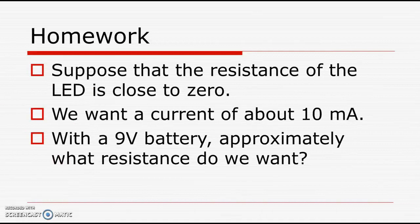For your homework, assume the resistance of the LED is very close to zero. We want a current of about 10 milliamps, as we covered. So, with a 9-volt battery, what resistance are you going to want? Thanks very much — have a great day.